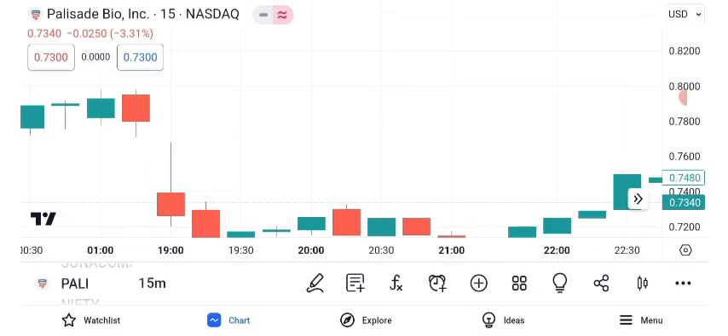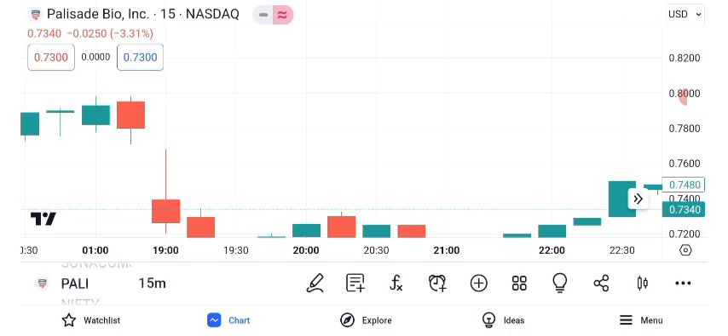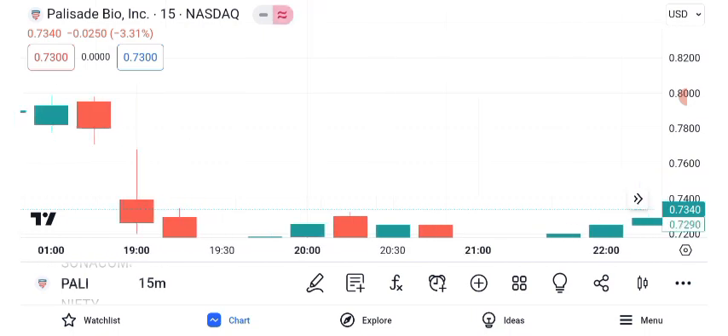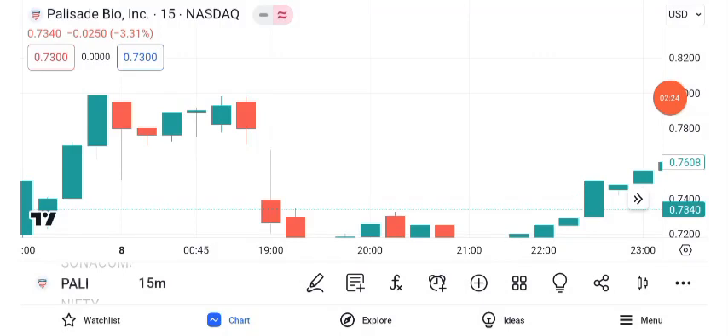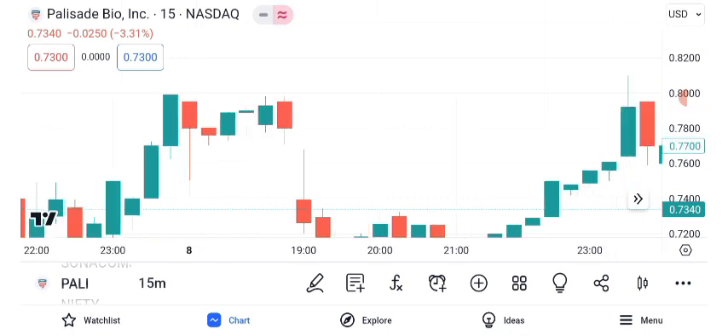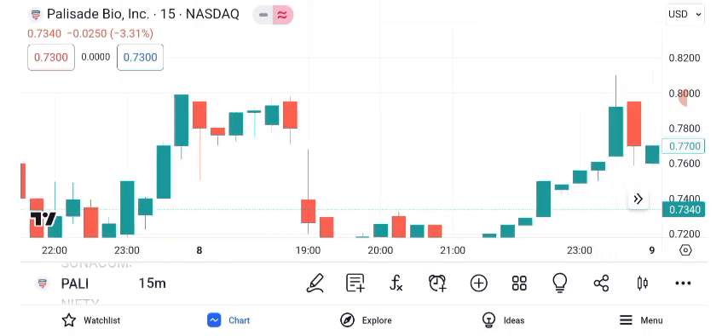Risk management is paramount in investing. Setting a stop loss can help protect your investment in case the trade turns against you. For Palisade Bio, given its potential volatility, setting a stop loss at an appropriate level might be a prudent strategy. This level is below key support and can serve as a safety net, limiting potential losses while allowing you to stay in the trade if it continues favorably.